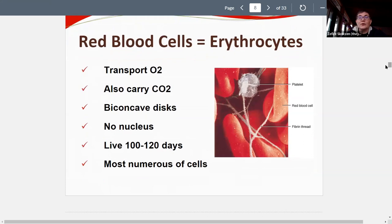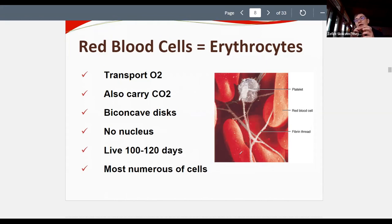Red blood cells — erythrocytes — transport oxygen and carbon dioxide, exchanging between the two. Their shape is a biconcave disc, which you can see in electron micrograph images. From the side, the biconcave disc looks somewhat like a barbell shape. Students suggested this shape allows the cells to go through tubes and bend, which is one reason — they literally fit single file in the smallest blood vessels, the capillaries.